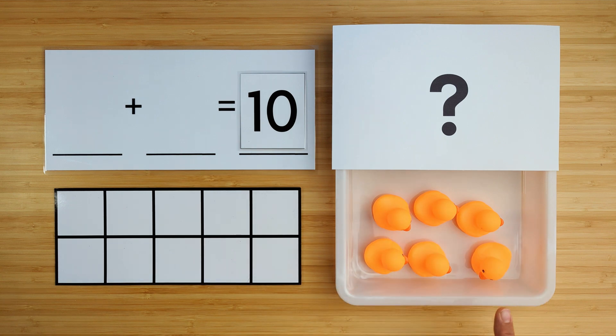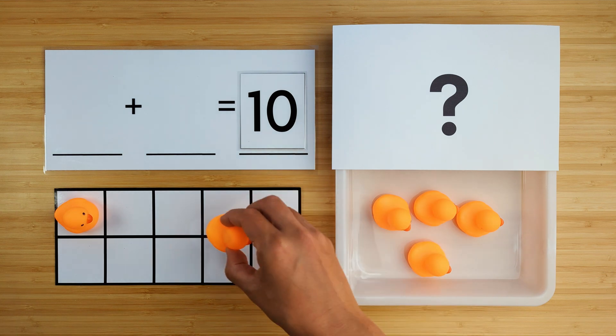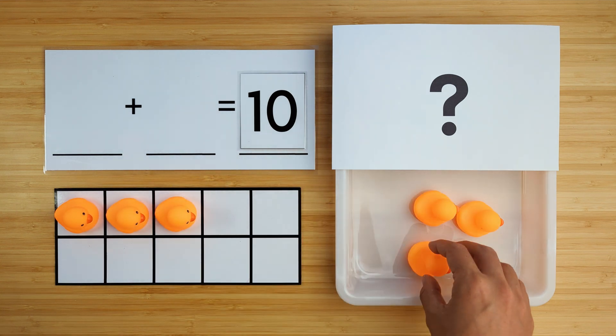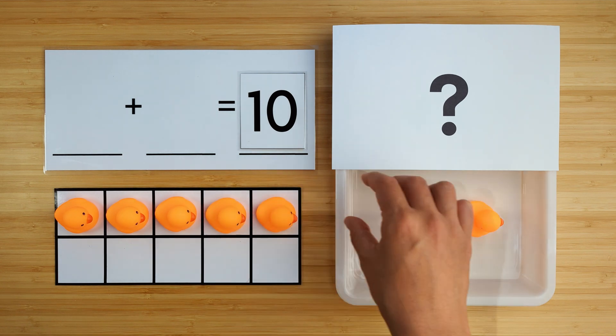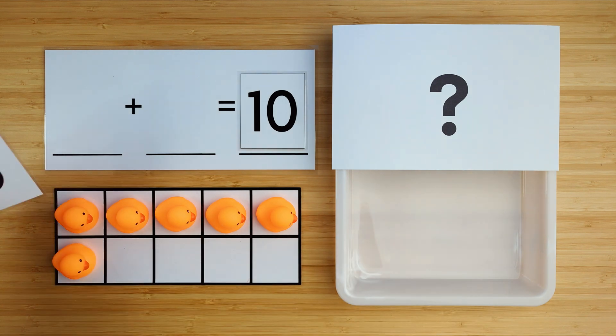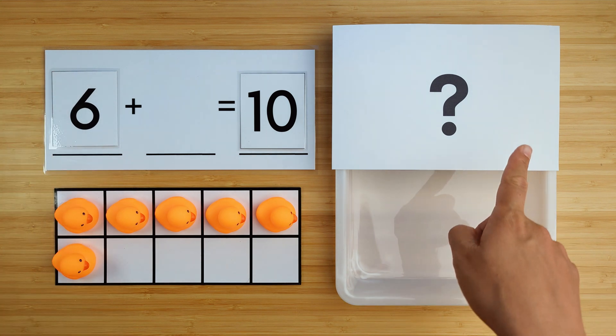Let's count to see how many ducks there are so far. One, two, three, four, five, six. There are six ducks so far. Can you guess how many ducks are hiding?